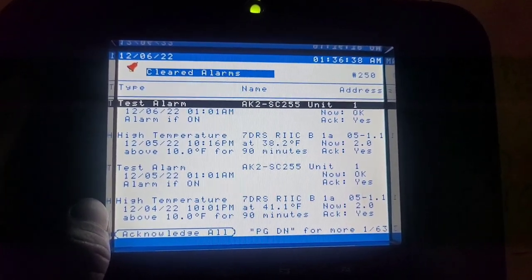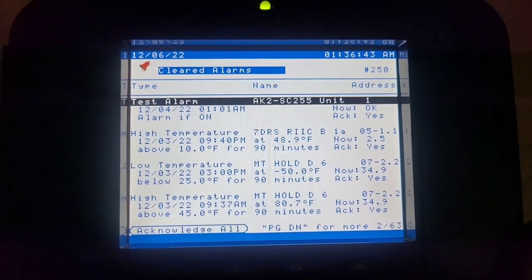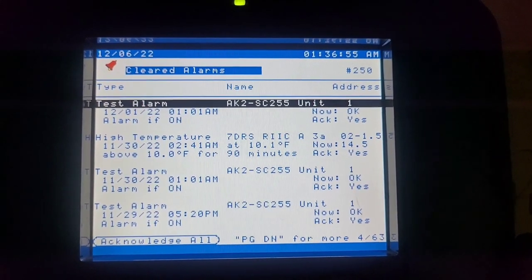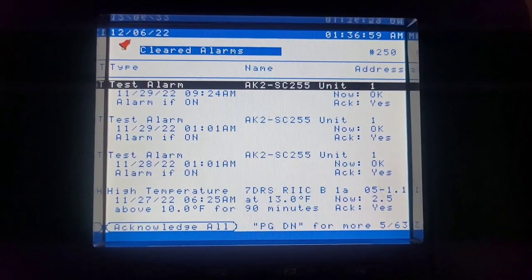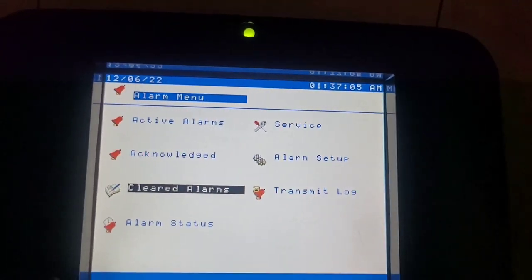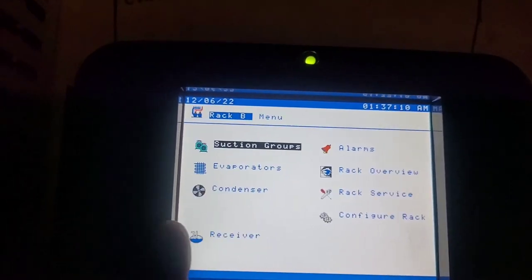B1 at 10 o'clock p.m. at 41°F — above 10 degrees for 90 minutes. Scroll down a little. High temperature at 12:03, B1-A. And it looks like that's another one on 11/27, but it wasn't quite as bad. Then again on 11/26. All right, let's go look at the history for B1-A.